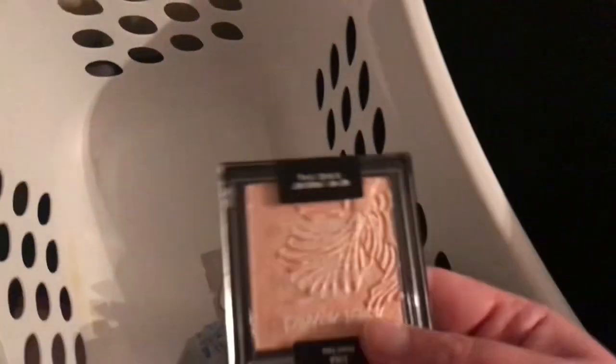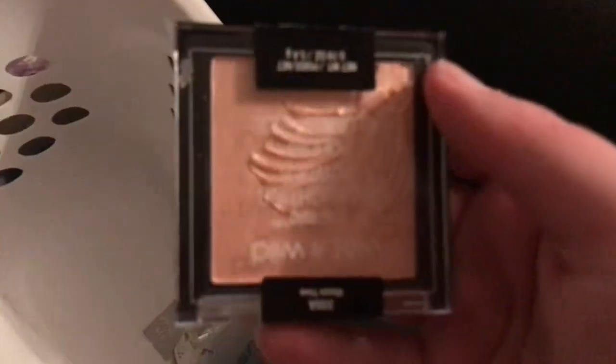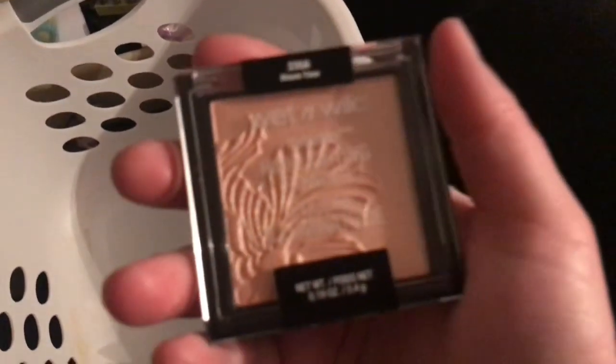I got this pretty highlighter. I'm not sure if it's pink — it's actually more of a peachy color. It's called the Wet and Wild Mega Glow Highlighter Powder in the shade 'Bloom Time.' It's actually pretty, so I'm definitely interested in trying it.